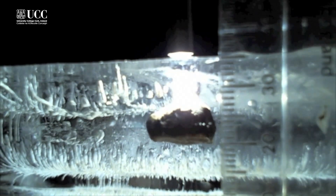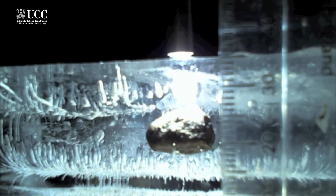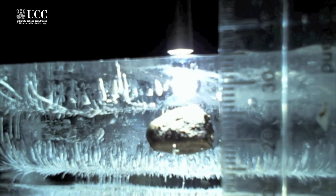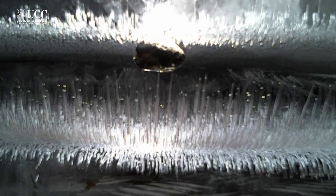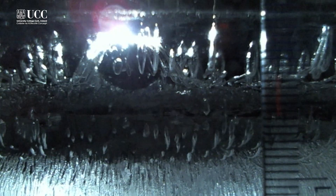Once we came up with the idea, we imagined the physics of it and wrote that mathematically to see what could happen. And then we did an experiment to test it, whereby we put an iron meteorite and a stony meteorite into a block of ice and irradiated it with a solar simulator. We found that the iron one sank much faster than the stony meteorite, and also that it sank much further. So this proved our idea.